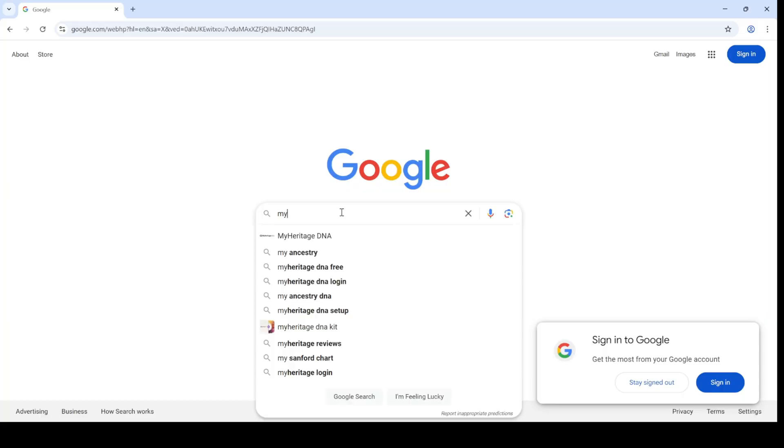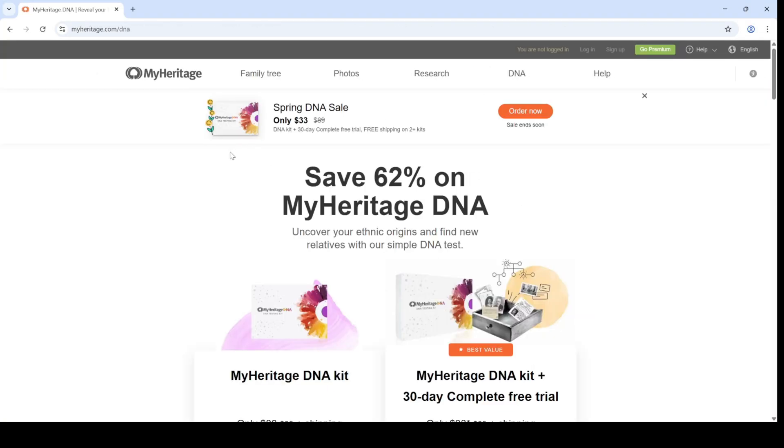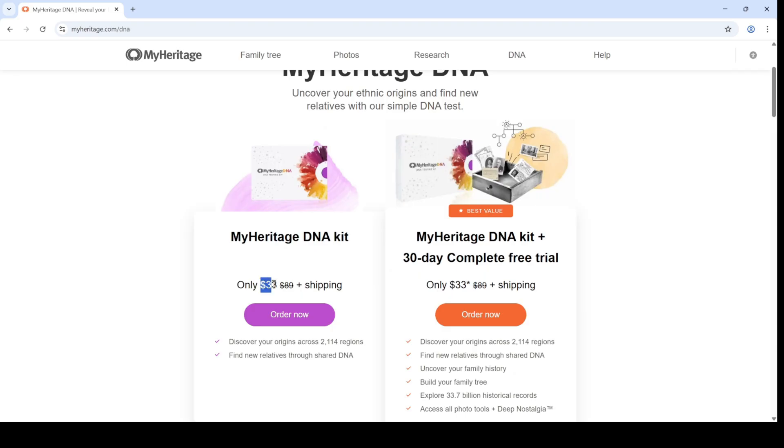The comprehensive metabolic panel ignores vitamins and minerals, it ignores your thyroid — which is your energy hormone factory — it ignores your sex hormones like testosterone and estrogen, it ignores your inflammatory markers, and it obviously ignores your genetic risks.